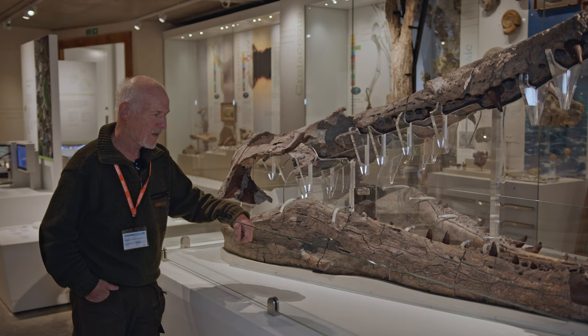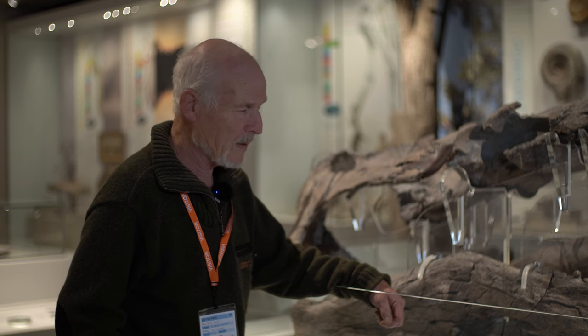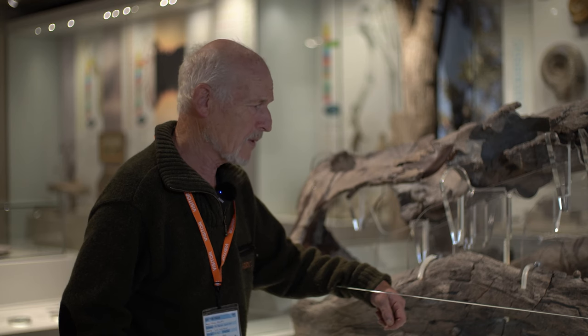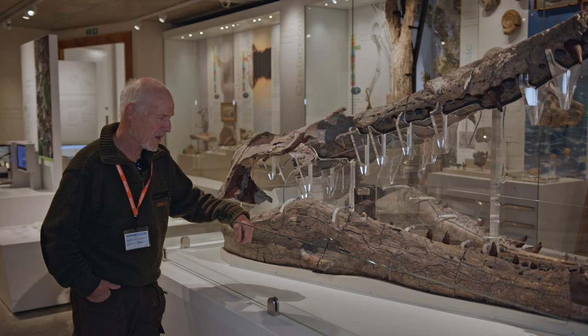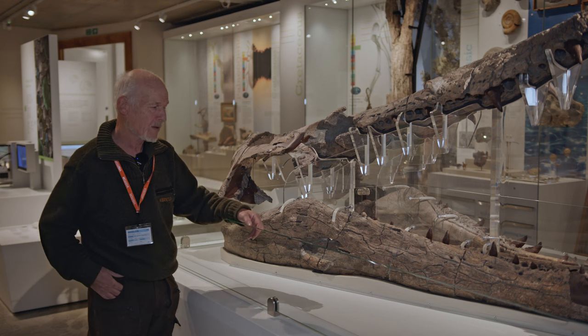And he said, well, no, not really. Richard said, well, I think they're part of a Pliosaur jaw, but they're certainly quite big. I'll get hold of a colleague of mine. He notified me and said he's got bits of Pliosaur jaw down there, similar size to the one you've got. Would you be interested in coming? And naturally I was. We took these chunks of bone, started to fit some together and realised we had part of the lower jaw.